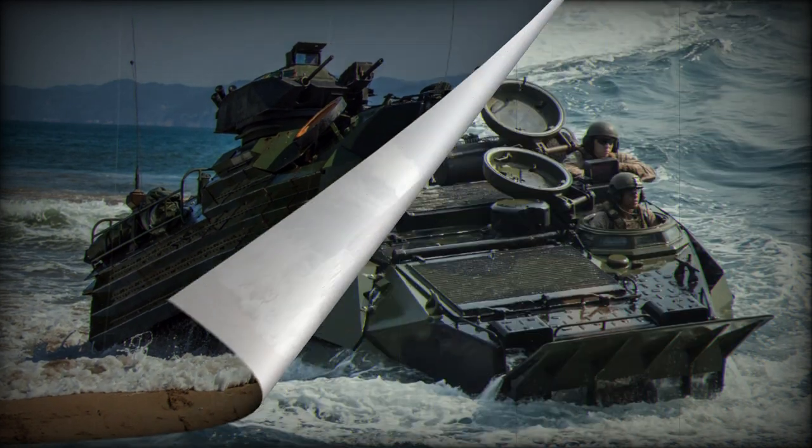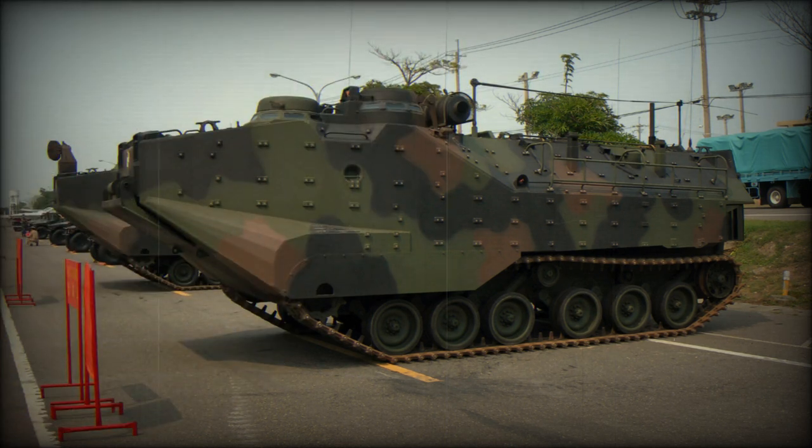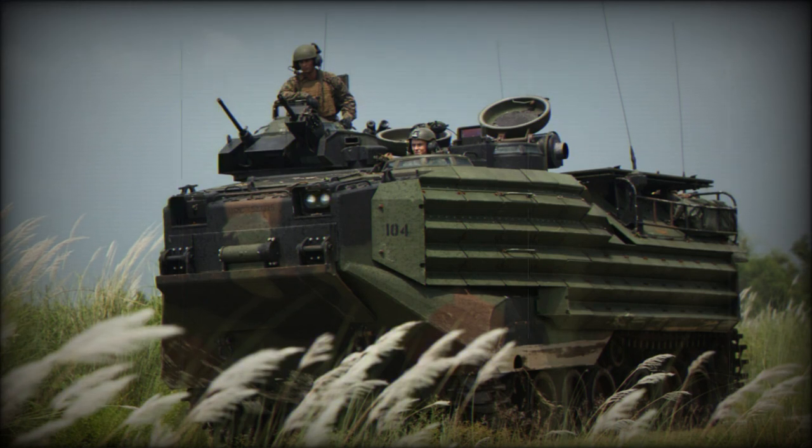Inside the vehicle, there is room for 25 soldiers on three benches and cargo hatches for loading and unloading. The AAV-7 has amphibious capabilities and can navigate through water using crawler tracks or water cannons. The original AAV-7 was powered by a 400-horsepower Detroit Diesel 8V-53T engine, giving it a top speed of 40 miles per hour.